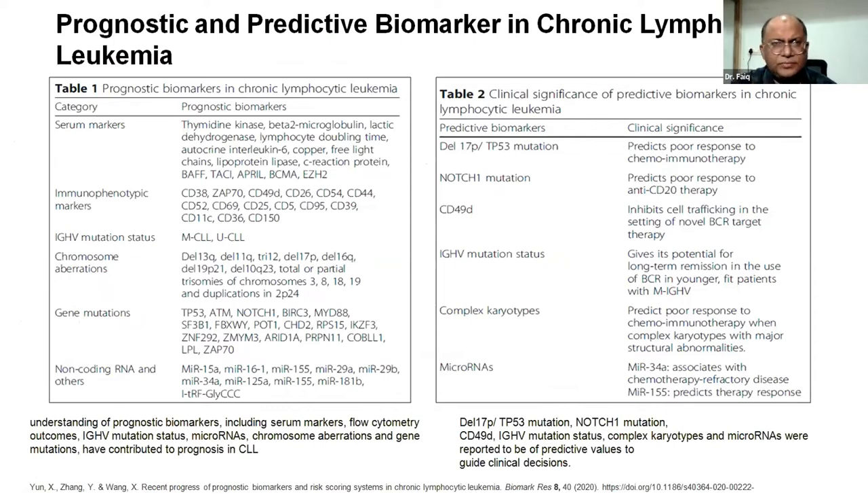In the last 30 years, prognostic markers in CLL have expanded significantly, ranging from serum markers and flow cytometry to IGHV mutation status, microRNA, chromosomal aberrations, and gene mutations. The potential significance of predictive biomarkers in CLL is substantial: deletion 17p/TP53 mutation, NOTCH1 mutation, CD49d, IGHV mutation status, complex karyotype, and microRNAs have all been reported to have predictive value to guide clinical decision-making.